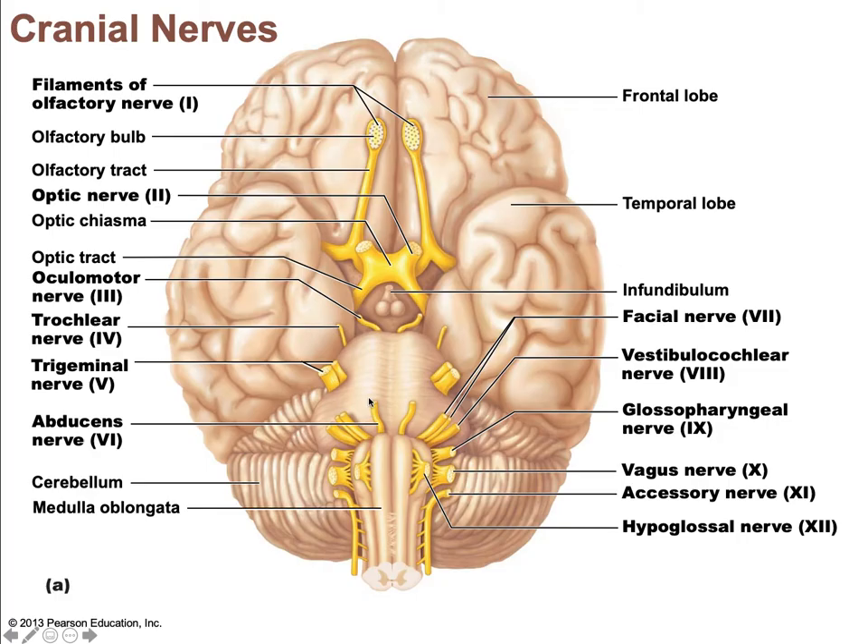This is Part B of Chapter 13, dealing with the cranial nerves, their origin, course, and function. There are 12 pairs of cranial nerves, associated either with the brain or the brain stem. Two attach to the forebrain, the rest with the brain stem. Most of these are mixed nerves, two pairs are purely sensory, and some are also purely motor. They are numbered 1 through 12 from rostral to caudal, rostral being closest to the nose with the olfactory bulb, and caudal being closest to the spinal cord.